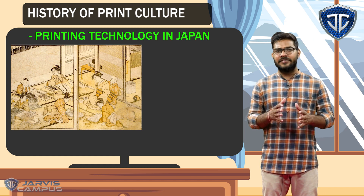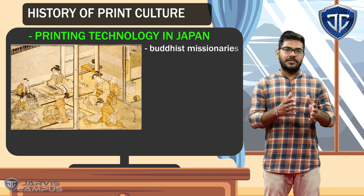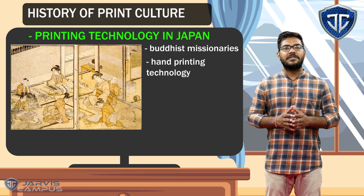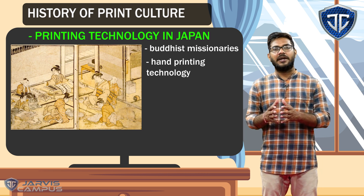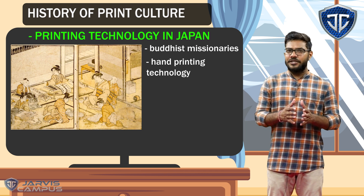In 768 AD, when the Buddhist missionaries came from China, they took hand printing technology and they introduced this technology to Japan. And they also learned how to use it and how to print things.